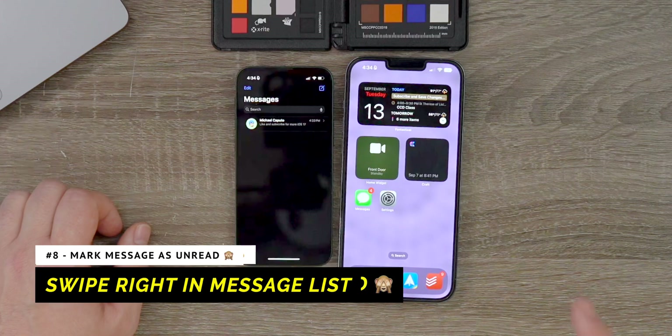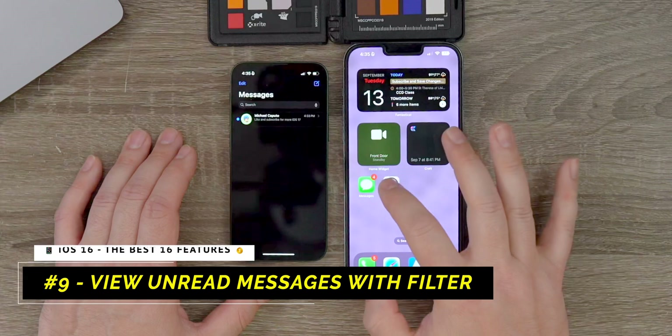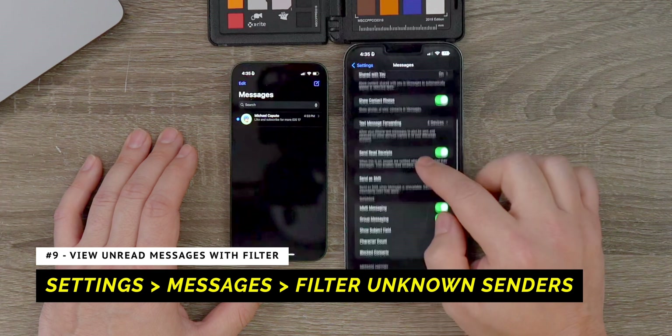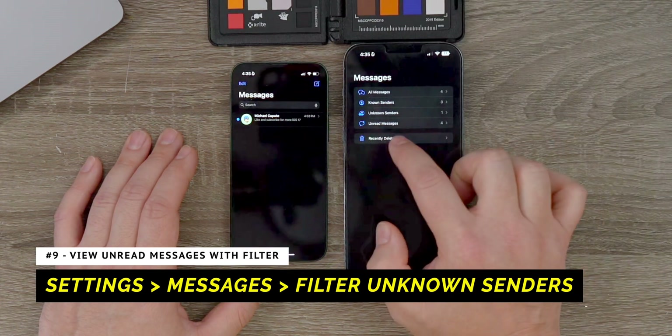Additionally, you have the ability to mark a message as unread by going to the message and swiping to the right. And this is a total game changer — if you go into Settings, go down to Messages, and turn on Filter Unknown Senders, then click on Filters, you can find any unread message from your filters. So you can swipe on a message, mark it as unread, and then easily find it by clicking on that filter button to find all of your unread messages.